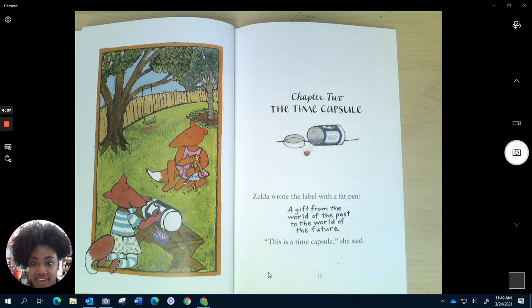Zelda wrote the label with a fat pen. "A gift from the world of the past to the world of the future. This is a time capsule," she said. Hmm, I think she just told me what a time capsule was, but I don't quite understand. Let me try to re-read again and really listen and see.